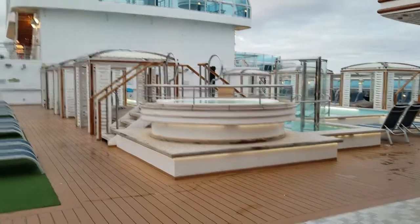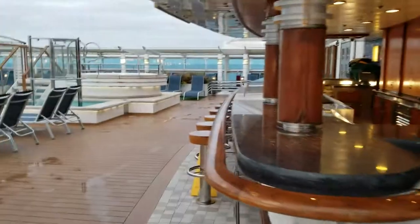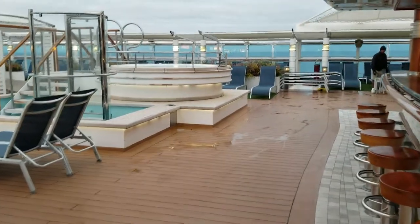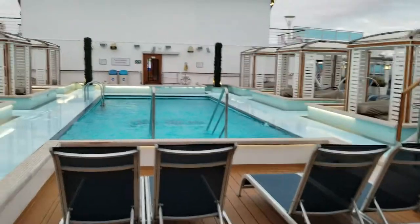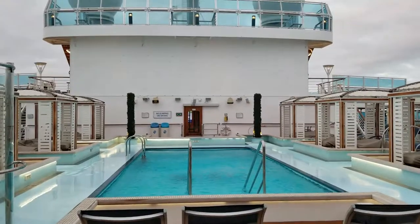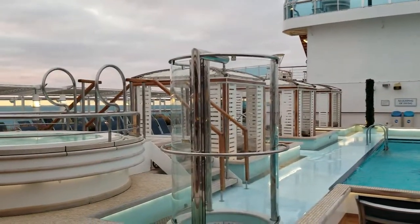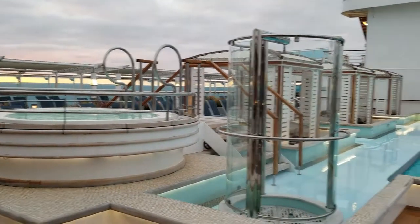Alright, leaving that Sanctuary area, coming down here to the bar. Wanted to get out of the wind and shoot it from this side — the wind is howling down here. Coming up on almost 8 o'clock and nobody's out here yet. It's a little chilly. Wind is blowing. But got the jacuzzi there.